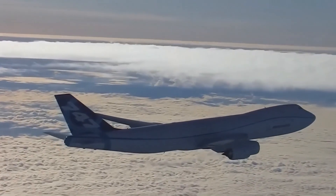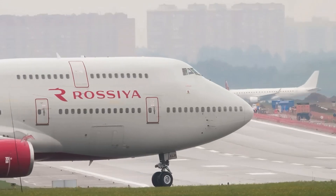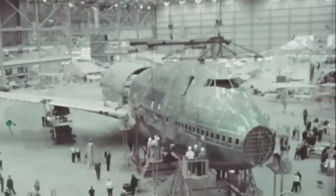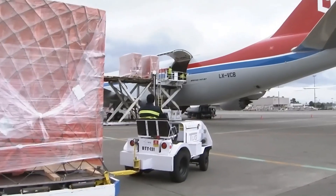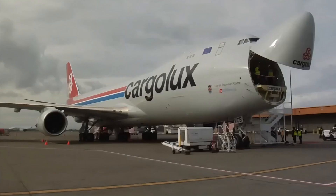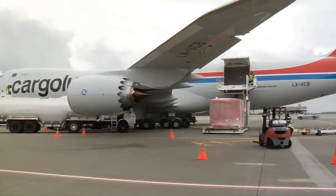It connected cities across oceans, brought families together, and introduced the world to long-haul flying at a new scale. But behind the beauty of its design and the roar of its engines are secrets most people never hear — like why the hump on its head exists, how it carried over 1,000 people on one flight, and how it once flew for over 20 hours without stopping. This isn't just the story of a plane. It's the story of human ambition, engineering courage, and unexpected greatness. So in this video, let's explore 10 powerful secrets about the Boeing 747, the Queen of the Skies, that will change the way you see this flying giant forever.